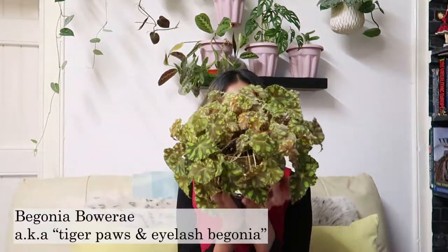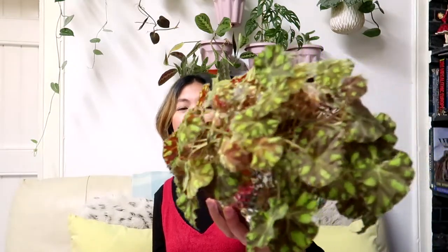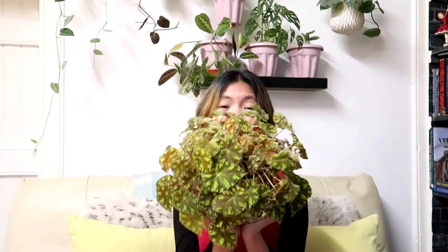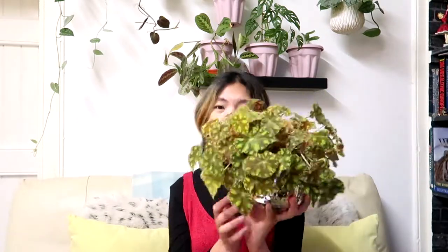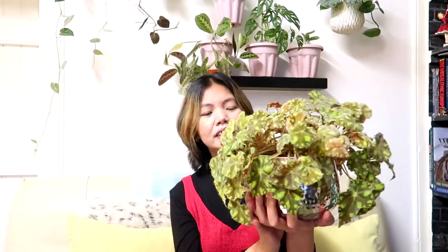Next is my Begonia Tiger Paws. I really love this plant — it is now bushy and I really love the foliage. It's also well known as an eyelash Begonia because of the hair around the edge. For me, this plant is not a fussy plant at all based on my experience. I often let it get too dry and it's still perfectly fine — it barely sheds leaves. I find it unique: the texture, the stem, the hair around the edge — it's super cute and very unusual.